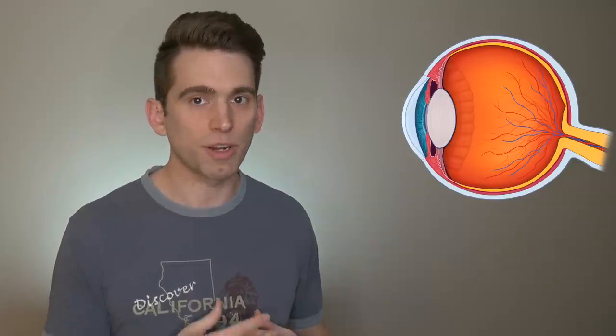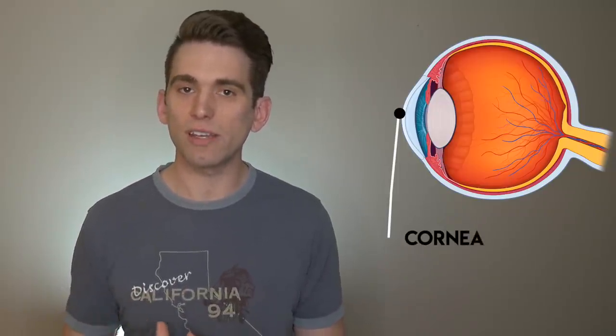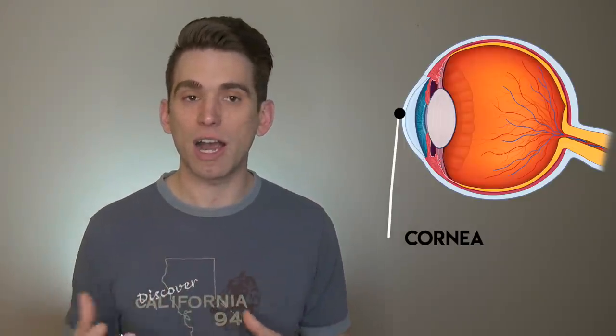Let's start off by breaking down some basic anatomy of the eye. There are a lot of structures we could talk about, but we're going to focus on the main ones relevant for this discussion. The first layer that light passes through when coming into the eye is called the cornea, and the cornea is the main structure that represents a lot of the focusing power of our eye.